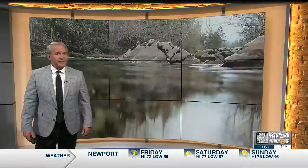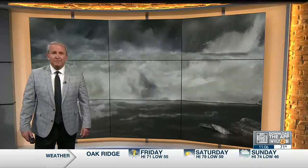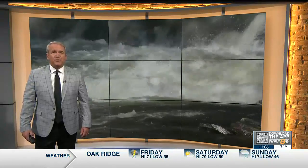Now the trophy trout are dying. Ben Cathy spent months tracking the killer in the Smokies. He discovered the fish face a battle — one many of us thought was fixed decades ago.